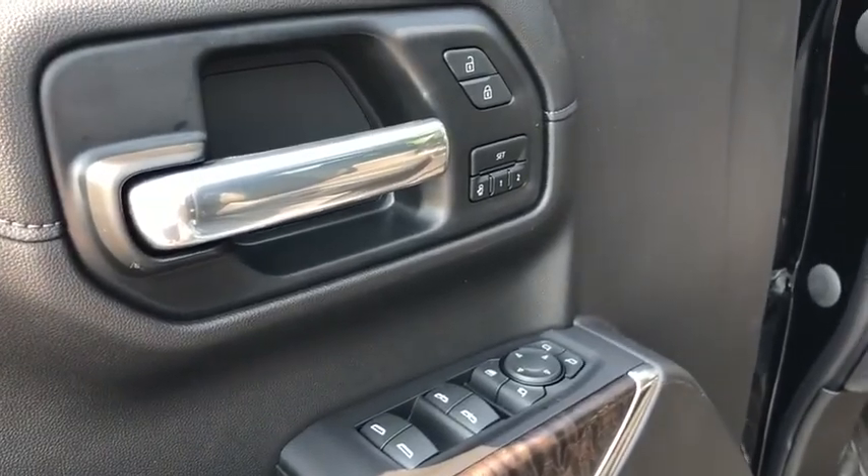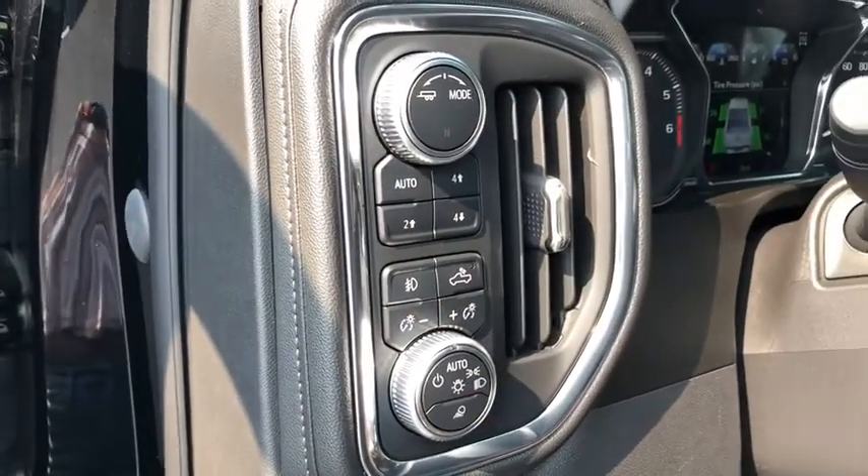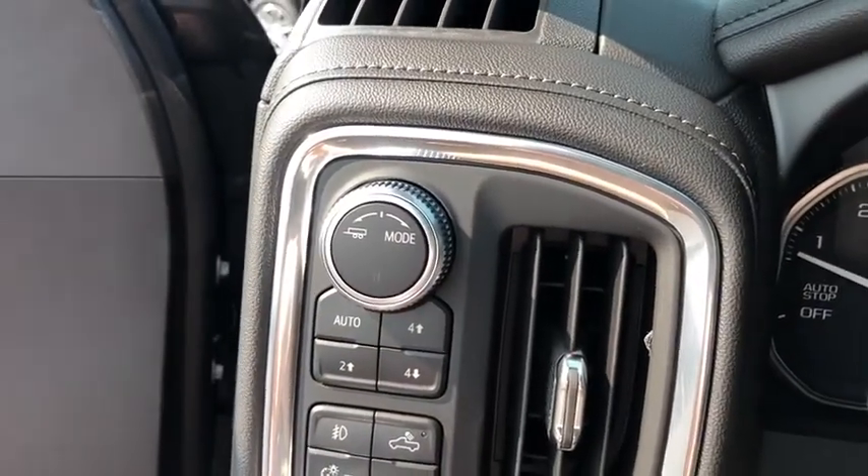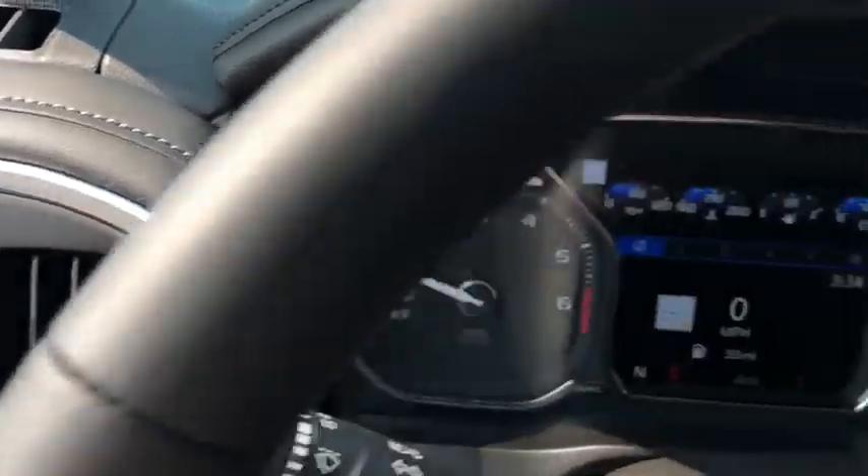Here are some of this vehicle's great options: traction control, anti-lock braking system, keyless entry, backup camera, navigation system, remote engine start, lane departure warning, power passenger seat, tow hitch, and stability control.